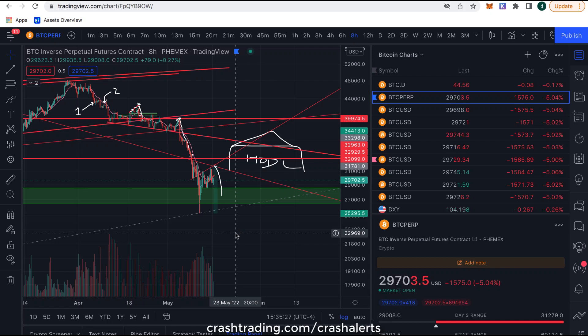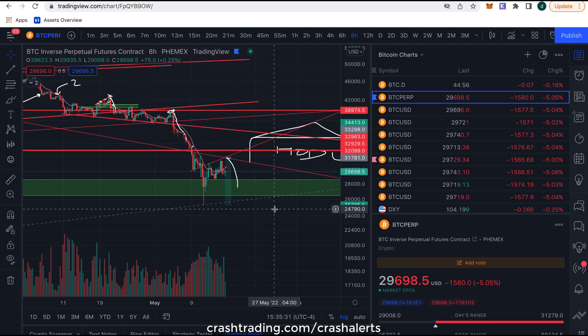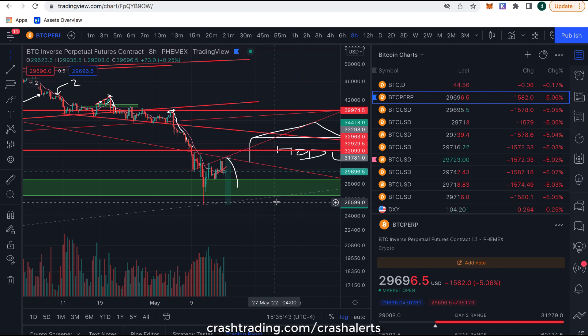Today you're going to get a 12-minute analysis which is going to break down exactly why I think we are going to head down to 26k and lower, and why that was not the bottom. I'm going to show you why I have such high conviction in that, and why to me it's not really a matter of if — it's really just a matter of when we go down there.